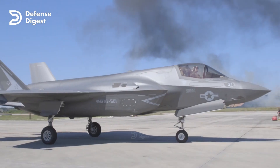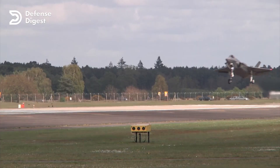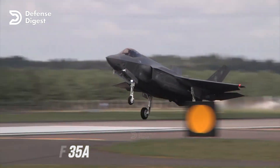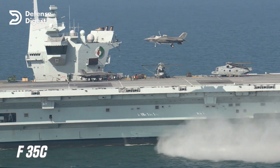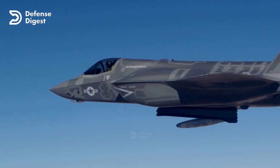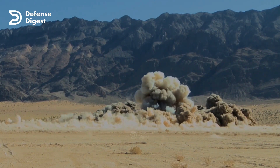The F-35 is a fifth-generation stealth multi-role fighter developed by the United States and its allies. It has three variants: the F-35A for conventional takeoff and landing, the F-35B for short takeoff and vertical landing, and the F-35C for carrier-based operations. The F-35 is designed to perform air superiority, ground attack, electronic warfare, and intelligence, surveillance, and reconnaissance missions.